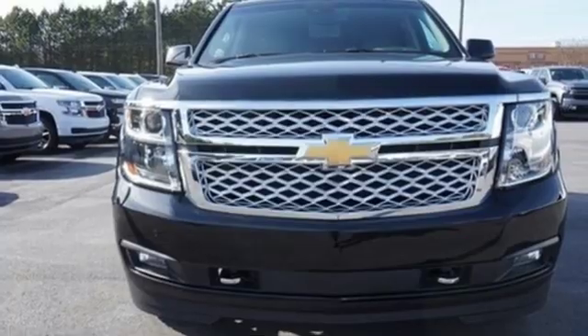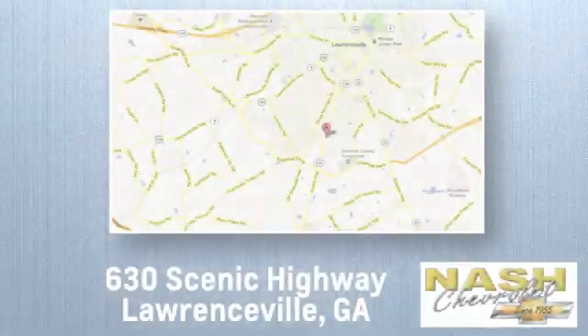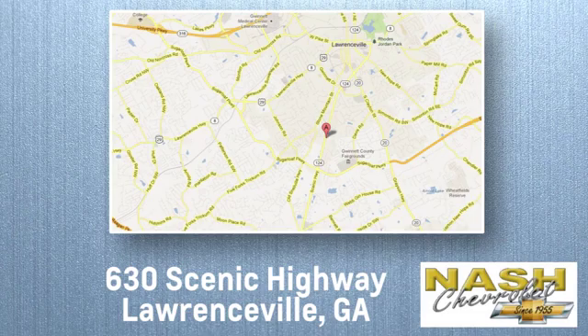Experience it for yourself today. At Nash Chevrolet, customer satisfaction is crucial to our success. We're conveniently located at 630 Scenic Highway in Lawrenceville, Georgia.